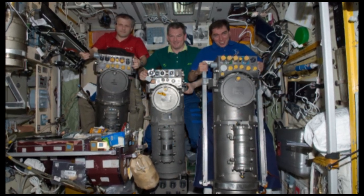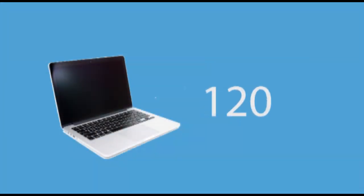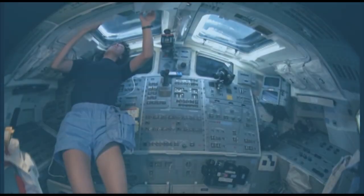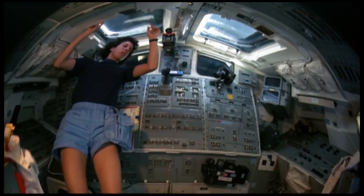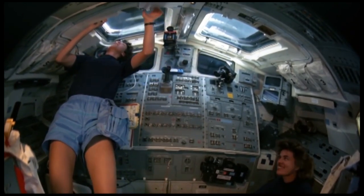Currently, the energy required to generate a single day's worth of water via distillation could operate a high-powered laptop computer for 270 days. These computers, which aid astronauts in navigation, communication, and data processing, are critical on long space flights.